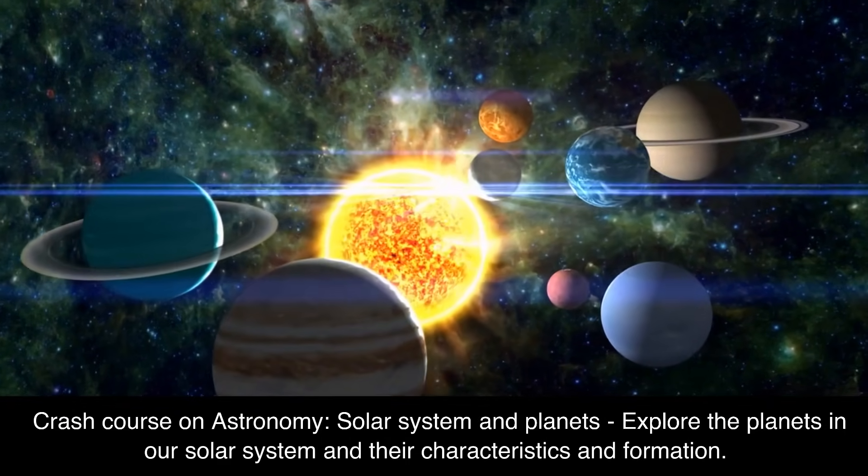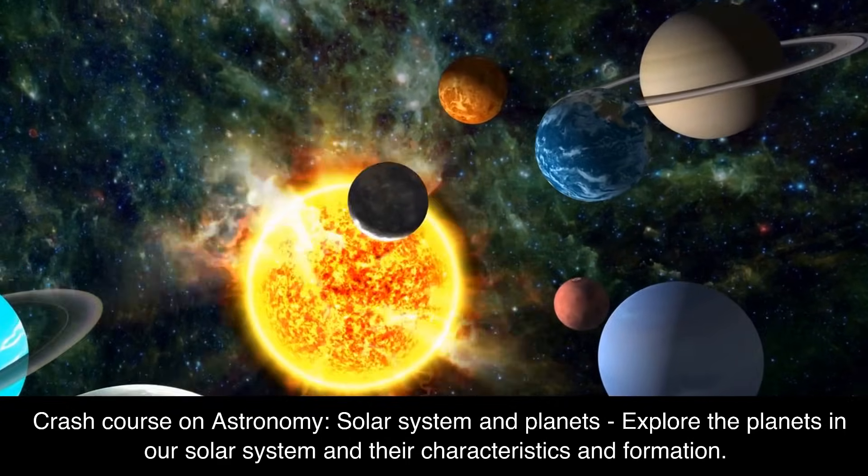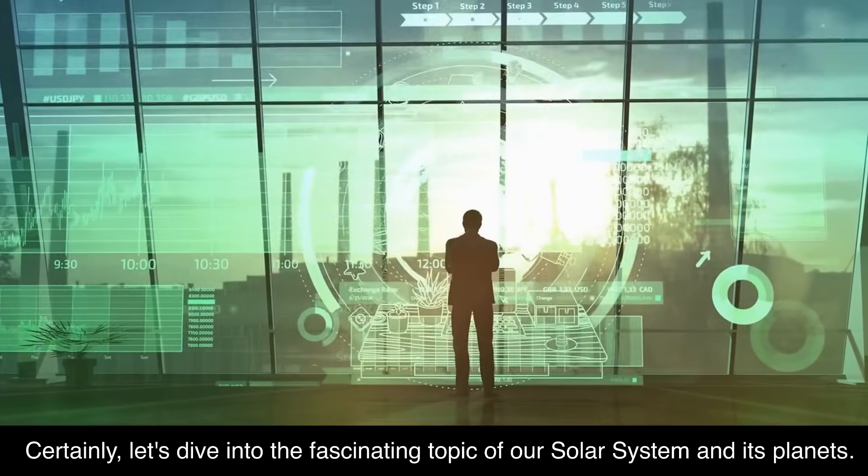Crash course on astronomy: solar system and planets. Explore the planets in our solar system and their characteristics and formation. Let's dive into the fascinating topic of our solar system and its planets.